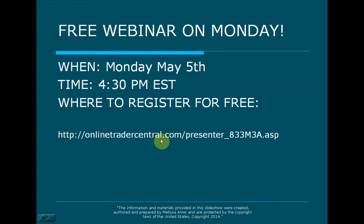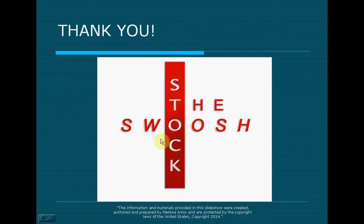Don't forget to go here to register — it's free. Sign up. Have a great week, everybody. Thank you for coming. I'll see you at the live webinar. Email me if you'd like more information on the upcoming webinar or the Golden Gap class, May 10th and 11th. My email is melissa@thestockswoosh.com. Thanks everybody, have a great night.